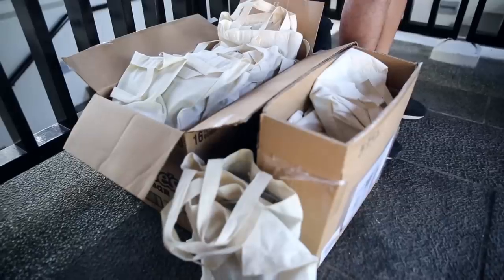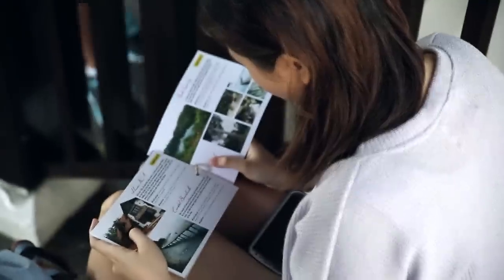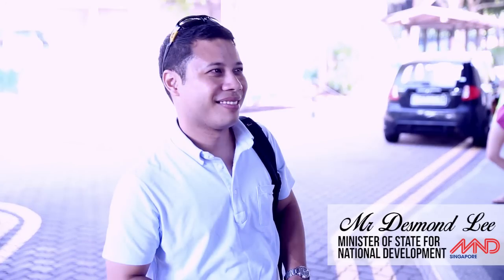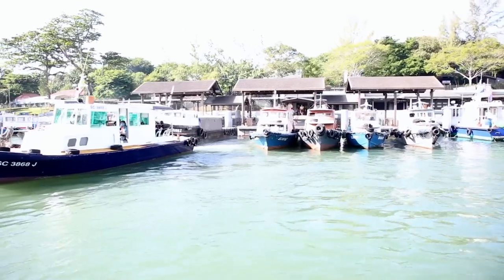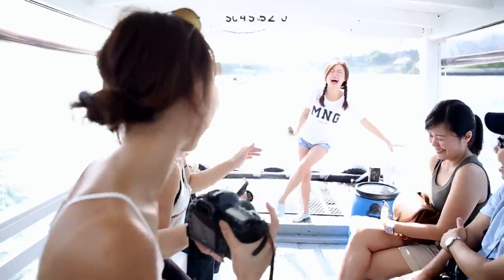The day started at Changi Point Ferry Terminal at 9am. We were also joined by Mr Desmond Lee, Minister of State for National Development. After we gave out the goodie bags, we were ready to start the Insta Walk.